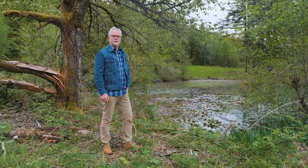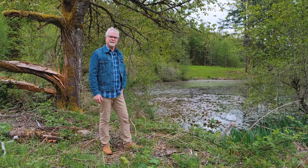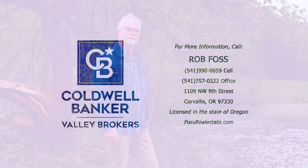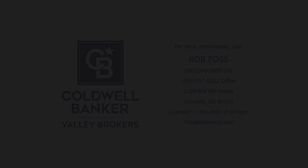Thanks for joining me today here at 42855 Firgrove Lane, just outside of Lebanon, Oregon. Again, it's a beautiful spot — seven ponds, very peaceful, utilities are here, ready to go. It's a beautiful site. Reach out to me, shoot me an email, give me a phone call, call your agent, set up an appointment, and come out and take a look at this place.